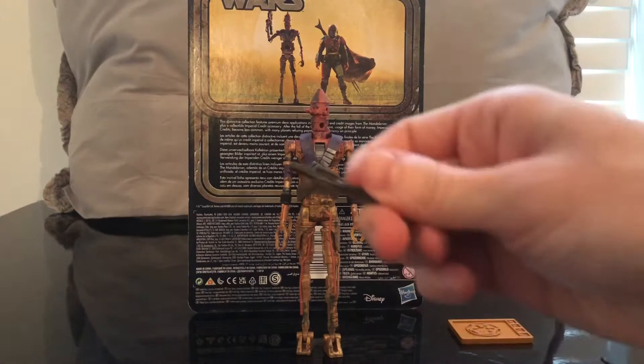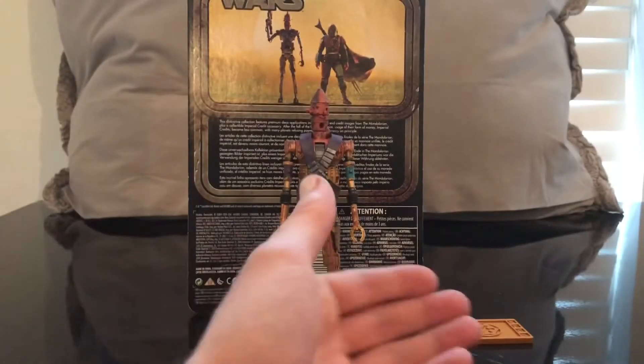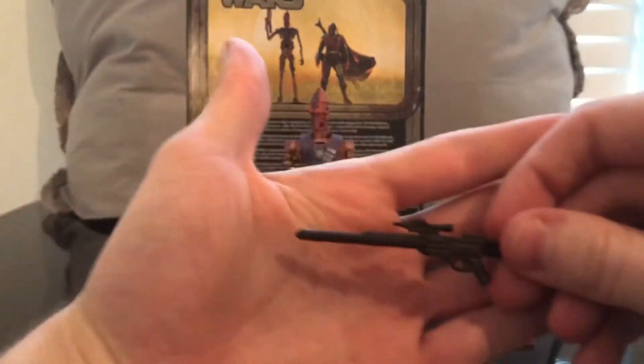Let's go over the blasters real quick. They're the same blasters that come with the original IG-11. We've seen these blasters many times with stormtroopers too. They're cool.